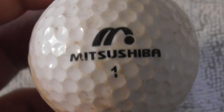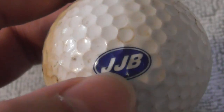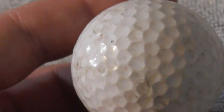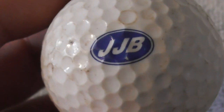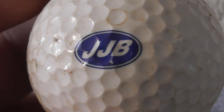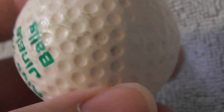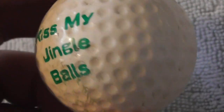The NBD ball is a Pinnacle Goal — that type of ball I used to find between about 1988 and 1991, so I reckon it dates to somewhere around then. Next is Mitsushiba. Then JJB — a sports clothing company in England, they sell things like tracksuits and trainers. Next: 'Kiss My Jingle Balls' — obviously some novelty thing someone's had printed up.